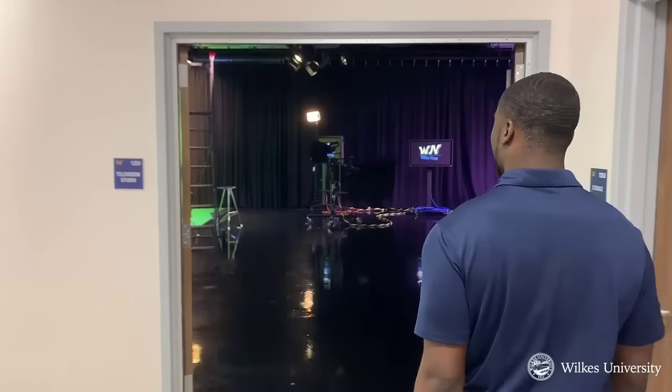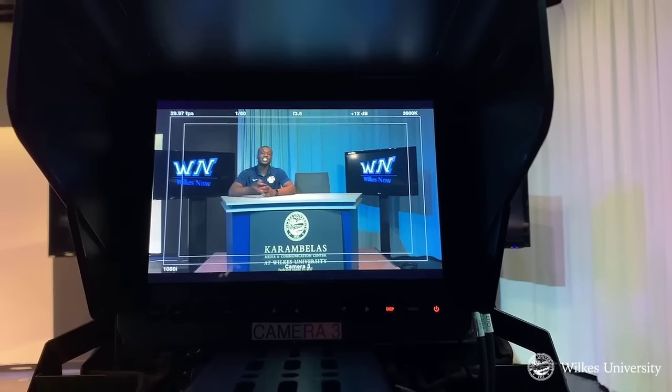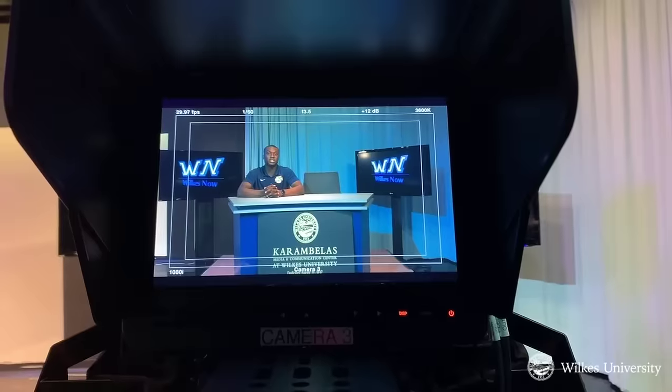Welcome to the Karen Bellows Media and Communication Center. Coming to you live from the Karen Bellows Media and Communication Center TV Studio, where students get real life experiences.